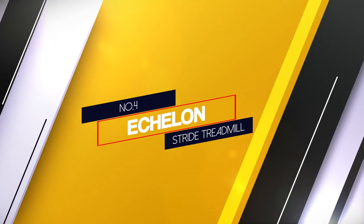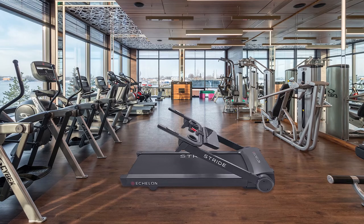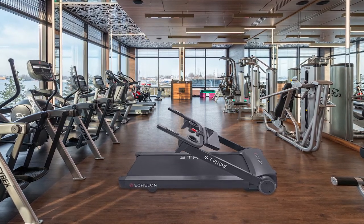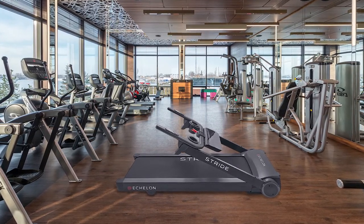Number 4: Echelon Stride Treadmill. The Echelon Treadmill is a mid-range machine that can be found on the market. It provides great value for the price, making it ideal for home users looking to get in shape while enjoying their low impact workout sessions.